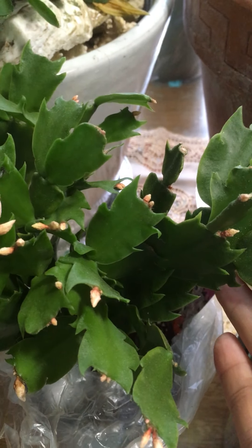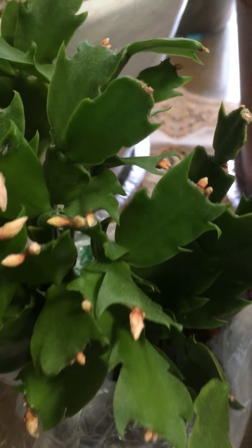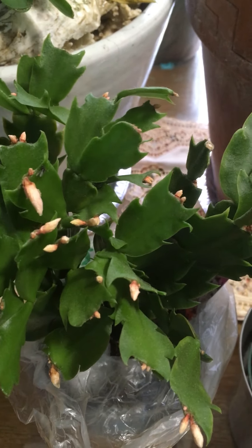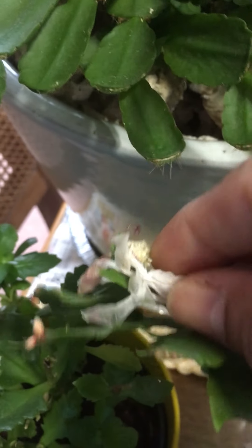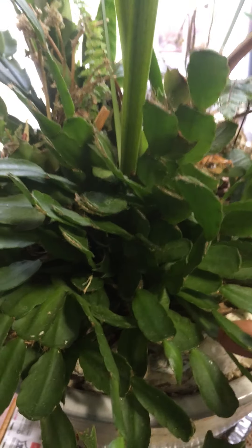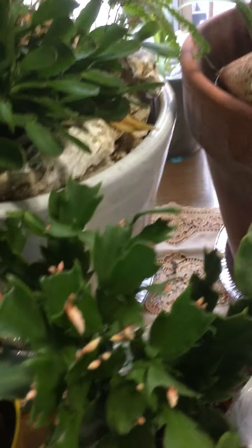This cactus has white flowers — I don't really know their exact name, there are so many names and I cannot remember, but as far as I know she is in the family of cacti. She got beautiful white flowers. And then this one here, she got bright orange flowers — very beautiful.